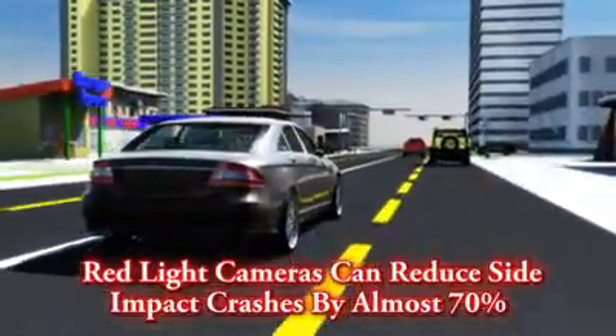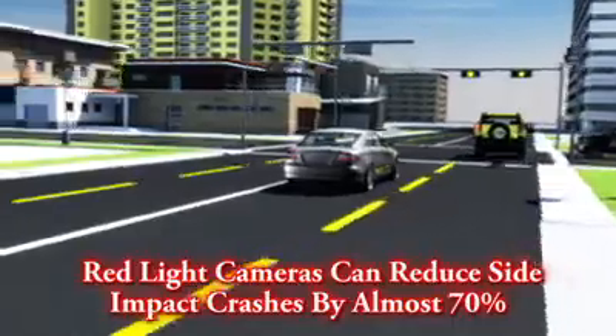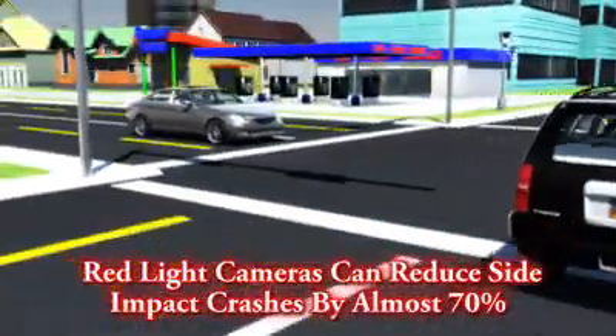Studies have found that red light cameras can reduce side impact crashes by almost 70%. And that's something we should all be able to live with.